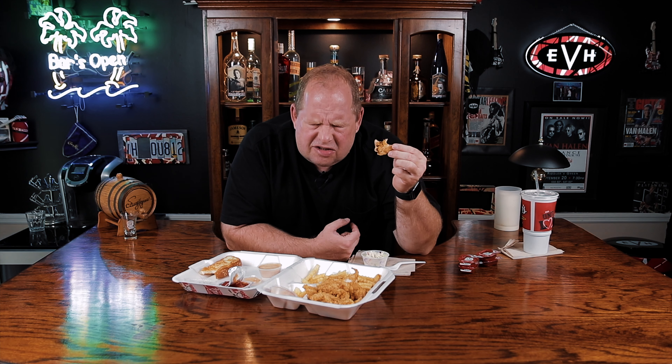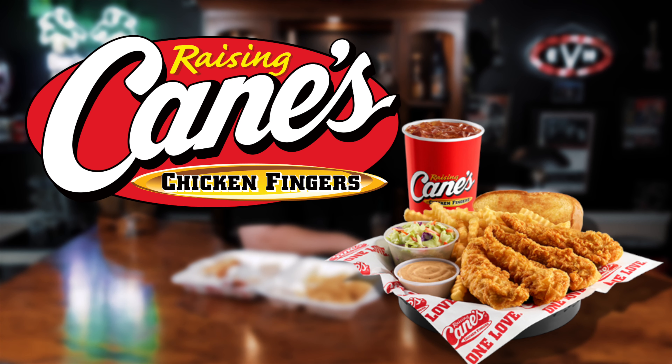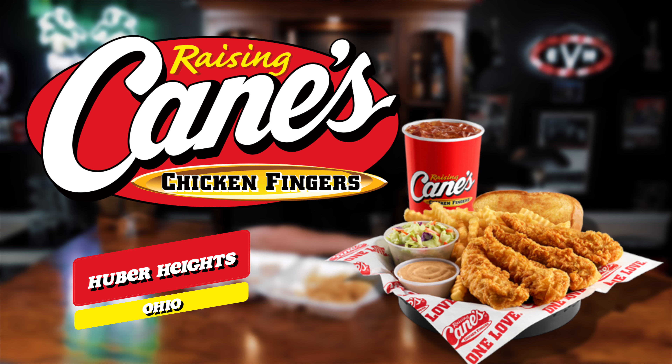All righty folks, I want to give a huge shout out to the Raising Cane's Chicken Fingers located in Huber Heights. Not only was I greeted at the front door, the restaurant itself seemed to be immaculate. The employees there seemed to be enjoying themselves. And check this out — they actually treated their customers in there, including myself, with the highest respect. Now, when was the last time you experienced that going into a fast food restaurant?